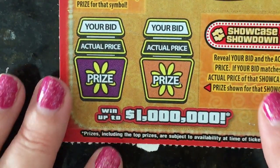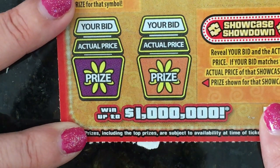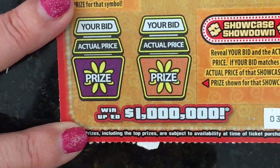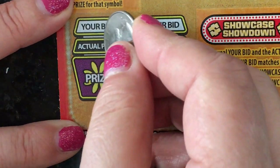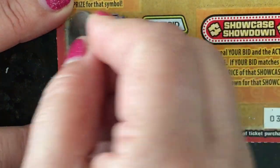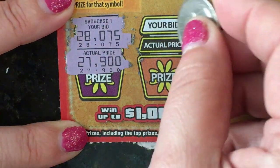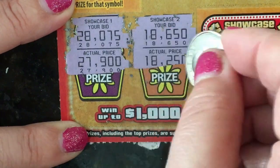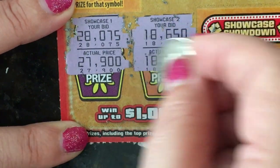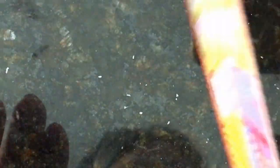Down at the bottom, it says reveal your bid and the actual price — if your bid matches the actual price of the showcase, you win the prize shown. No match on the first one, and no match on the second one. So this was a dud. That'll probably be the only Price is Right on this channel.